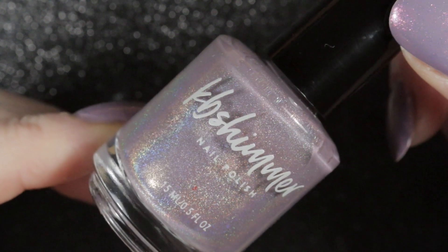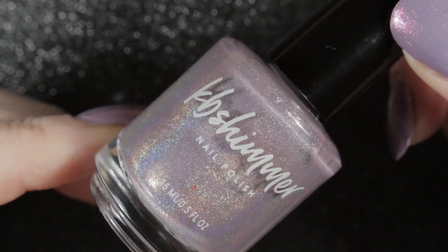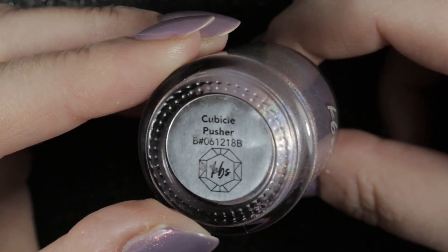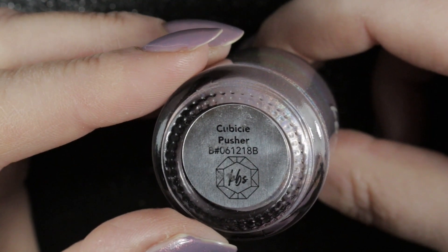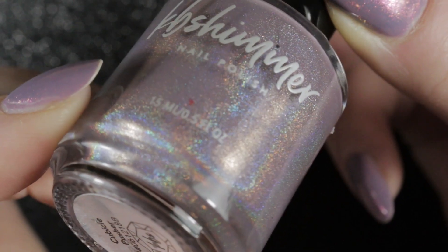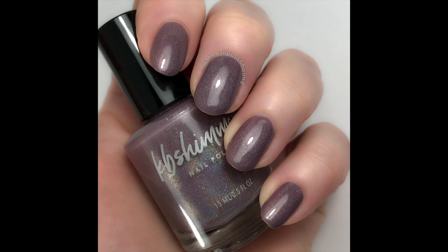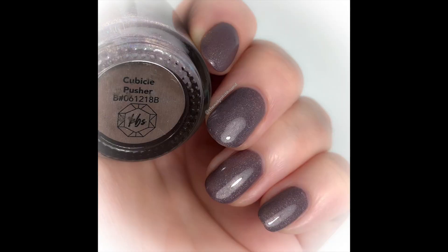Also re-worn already this winter we have Cubicle Pusher by KB Shimmer. This is one of my favourite polishes of all time — I just love this linear holographic polish. It's a really muted colour but beautiful on the nail and the linear holographic finish is truly beautiful.